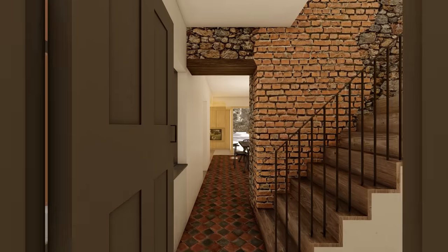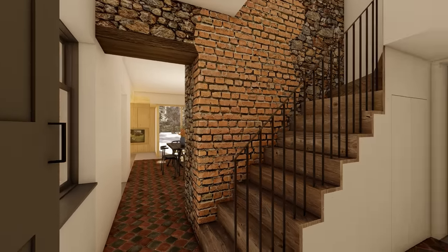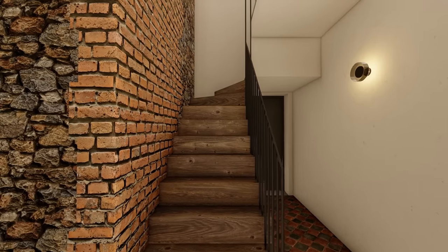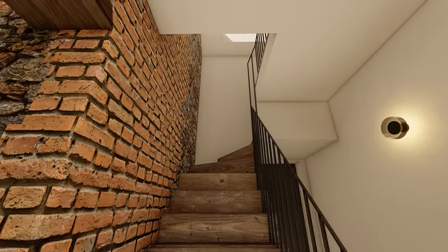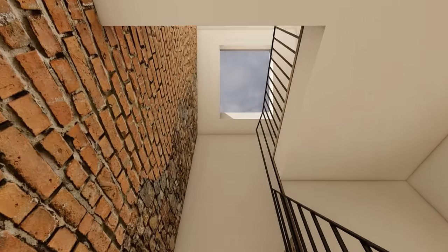Back to the staircase — there's a little bit of storage beneath it and an existing door to this area that can act as an escape route directly to the outside. I've introduced a roof light over this area to bring light down into the centre of the building and also kept the stone of the chimney breast visible.